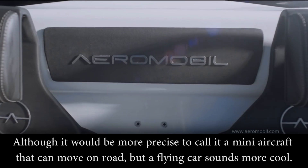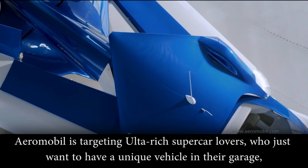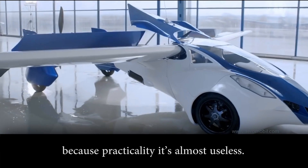Number 9: Aeromobile 3.0. Aeromobile is a Slovakia prototype roadable aircraft — in other words, it's a car that can fly. Although it would be more precise to call it a mini aircraft that can move on road, a flying car sounds more cool. Aeromobile is targeting the ultra-rich supercar lovers who just want to have a unique vehicle in the garage, because practically it's almost useless.